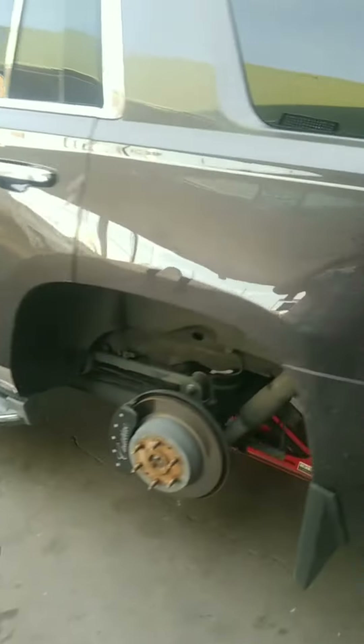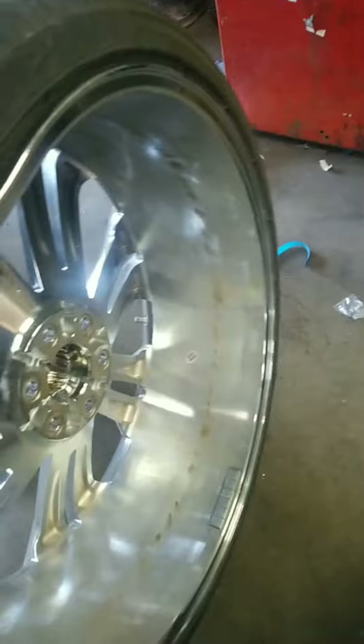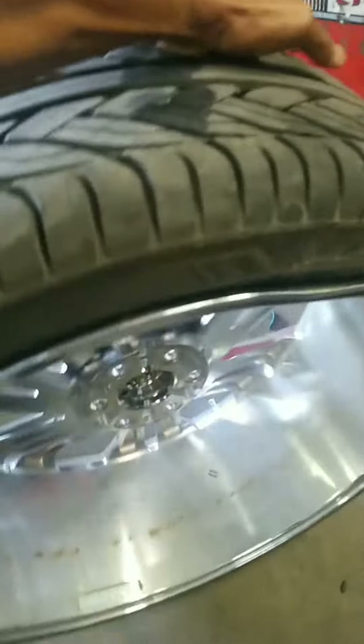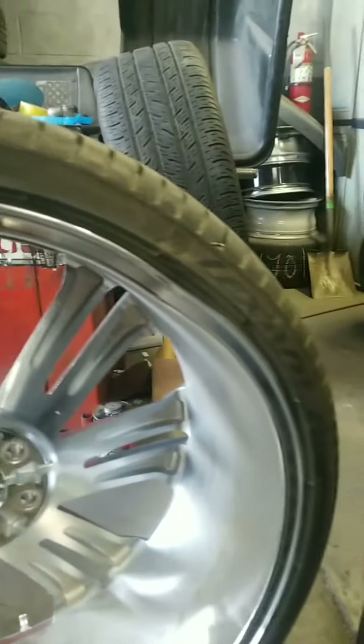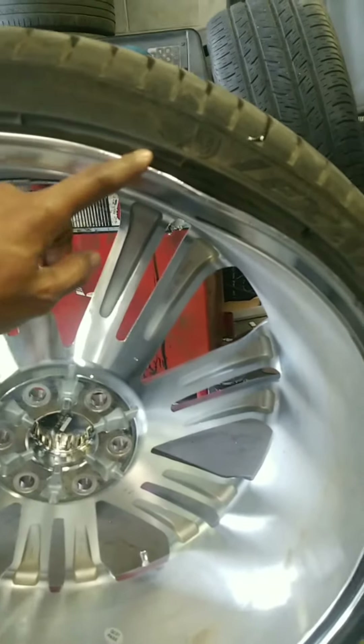It's a 2018 Escalade, fully loaded — the truck is sick, looks factory and stock. Now let me show you what's going on with the wheels. This particular wheel is cracked and leaking air. That's a pretty big bend right there — you can clearly see that bend is pretty profound, and that's why it's losing air.